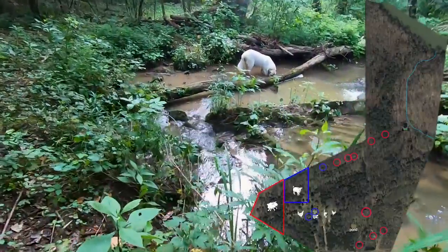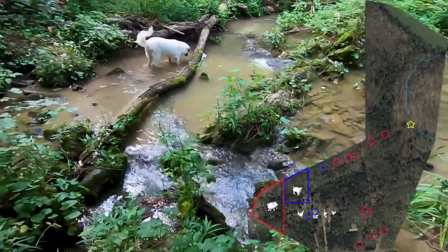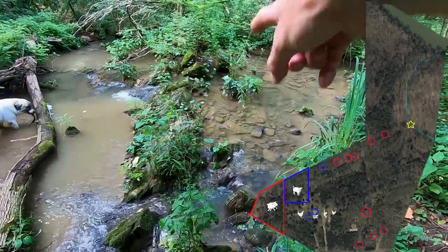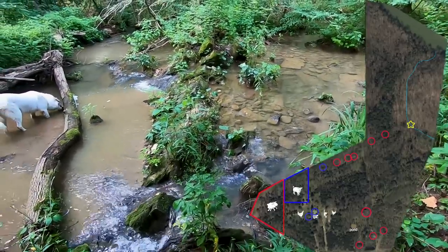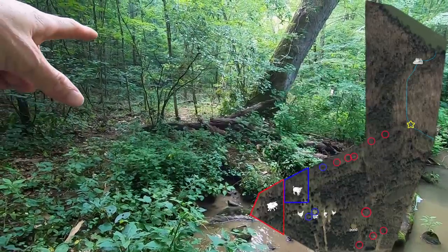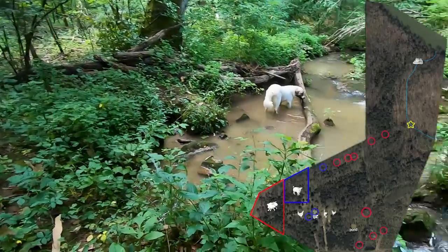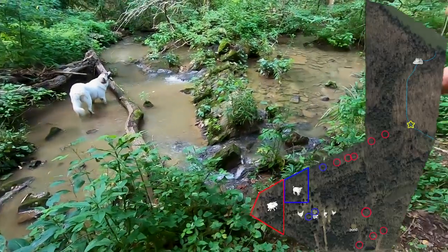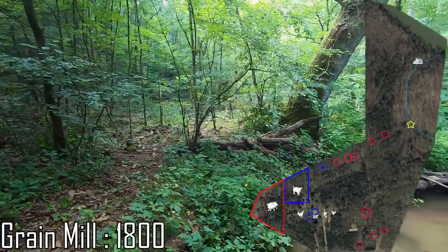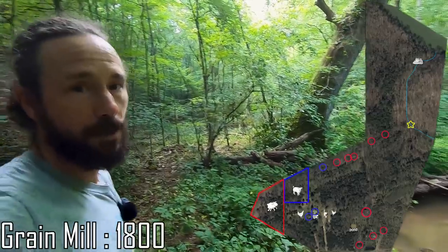We have made it to our favorite place on the property — the creek. This rock formation right here was used as a dam for the grain mill, which is about 800 feet down the creek. This is one of the collection points where they would bring water from the creek to the water wheel of the grain mill. The grain mill was operational until 1920 and was built in 1800.